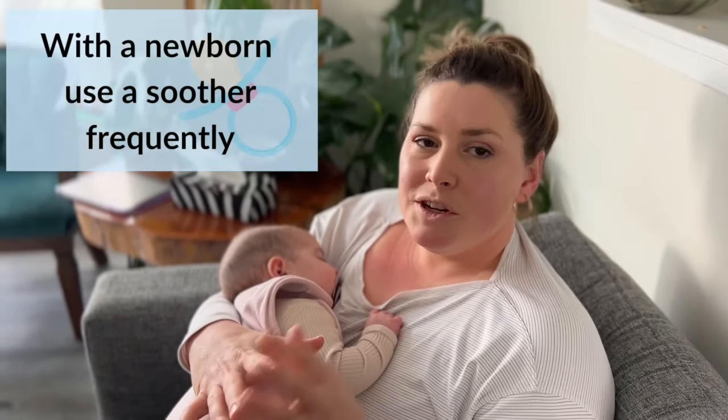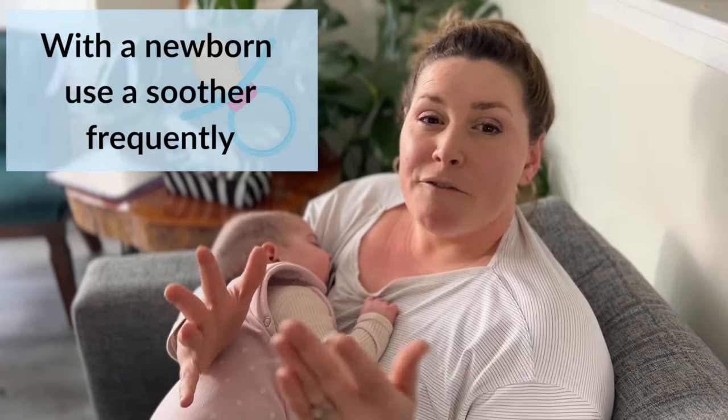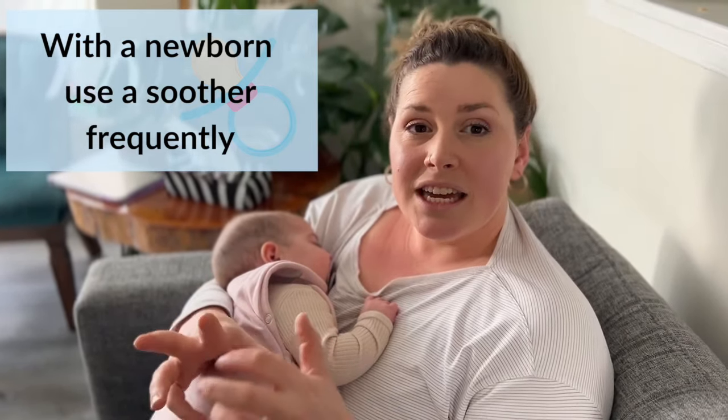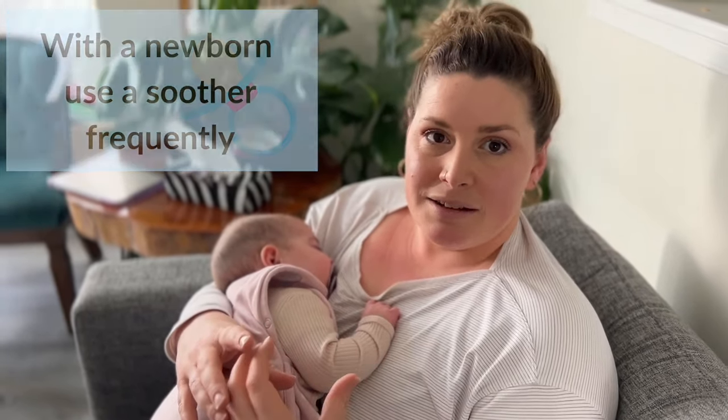If you want to use a soother for a newborn, they're going to use it quite frequently. Keeping a baby awake while they're feeding or anything like that is very hard. Sucking is one of those natural reflexes as a newborn that is going to come and settle them.